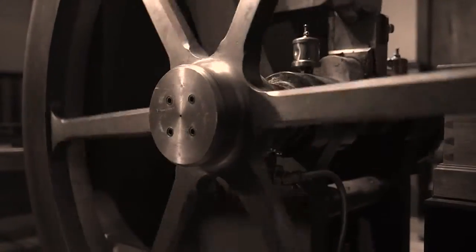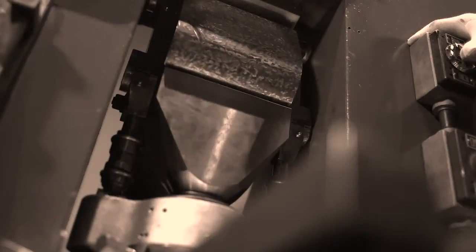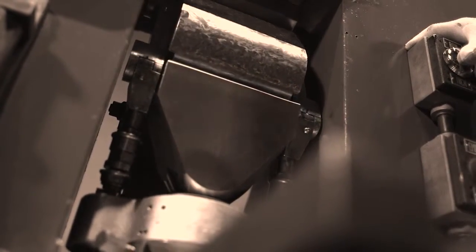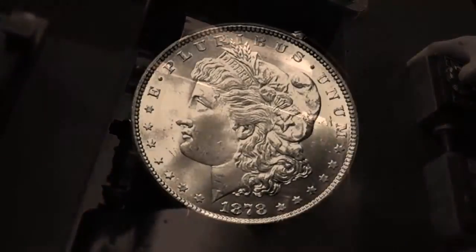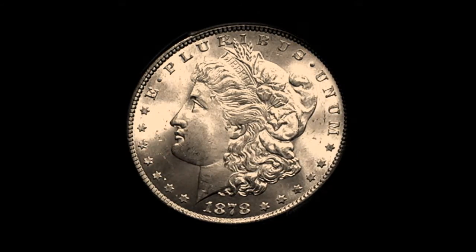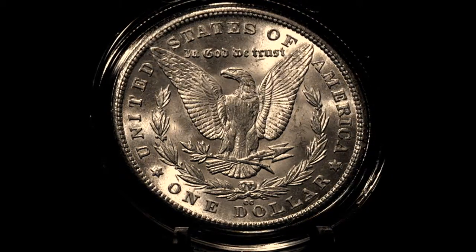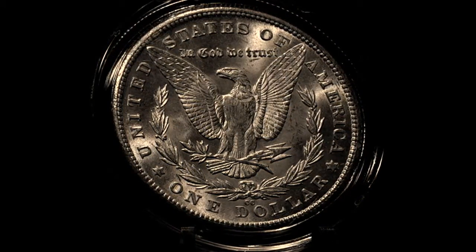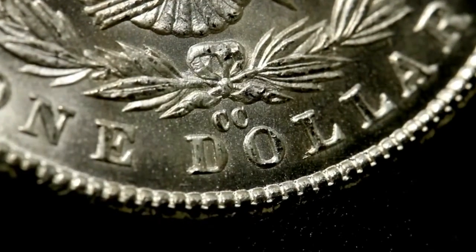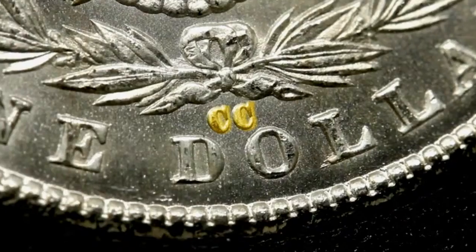When it started production in 1870, it could do a hundred silver dollars a minute. Pretty much after 1878, the only production they did in silver were Morgan dollars. They didn't do the dimes anymore, didn't do the 20 cent pieces, the trade dollars — they just continued to do the Morgans all the way until the mint finally closed in 1893. That was the basic coin they were turning out in that time period.